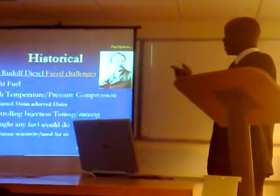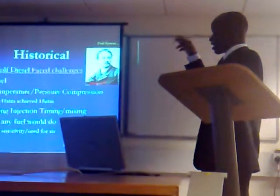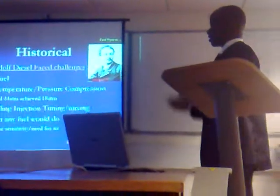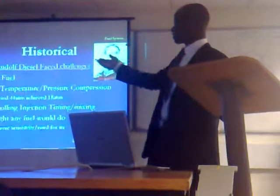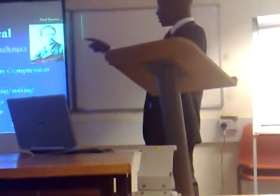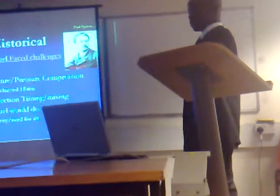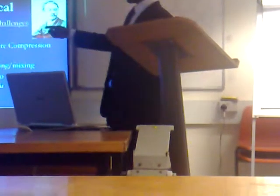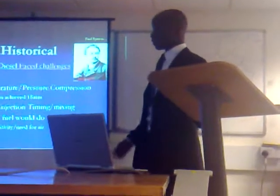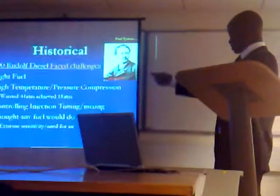The person who designed the classic diesel engine faced a few challenges in selecting the right fuel. He also had a problem designing engines that would reach high temperature and pressure compression. He actually designed the engine to operate at 4 atm, but he was unable to achieve more than 18 atm.